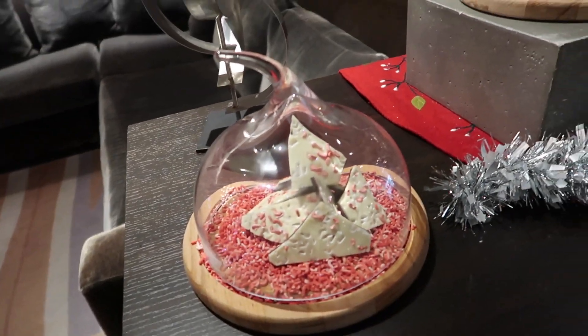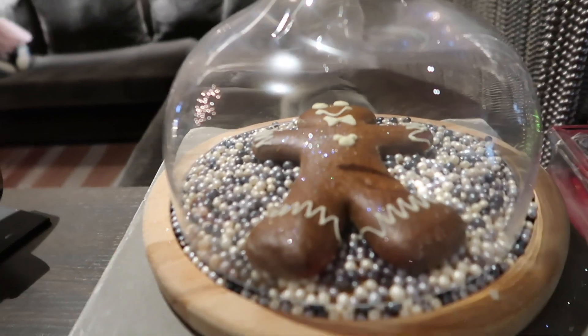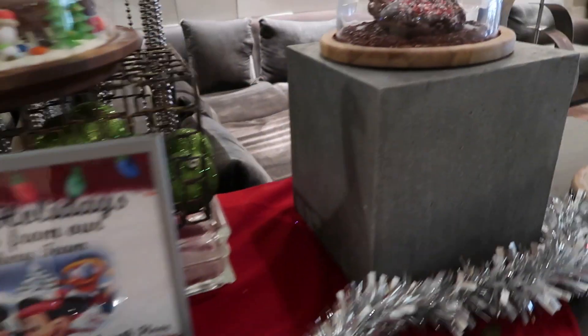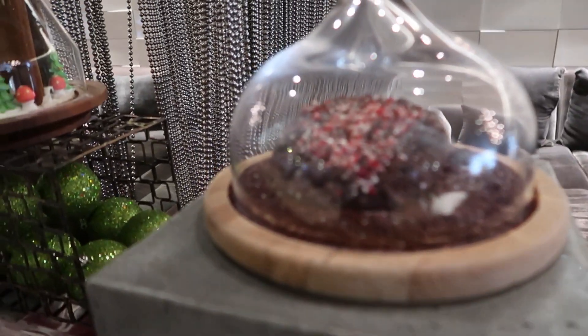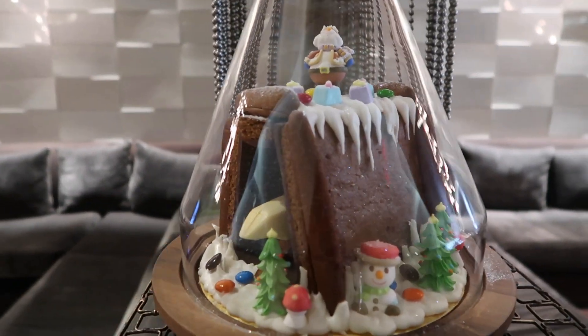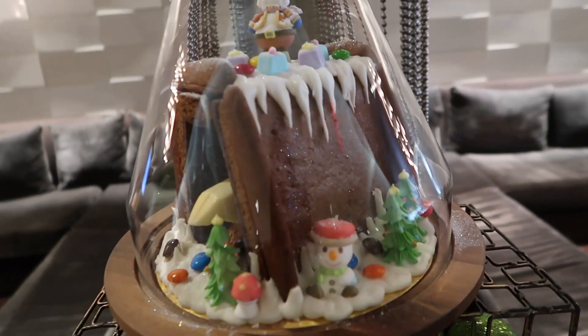Over here we have the peppermint bark. And this is what I'm here to try — the gingerbread man. We've got some more cookies over here, and then this is actually really cool — look at this gingerbread house. That is really cool.